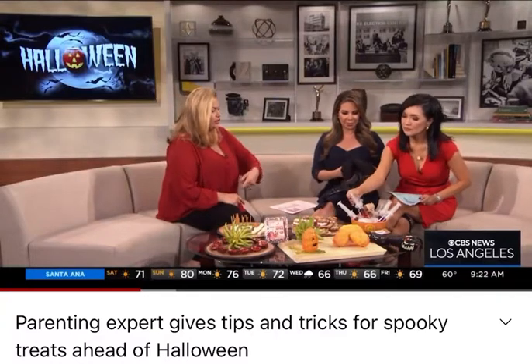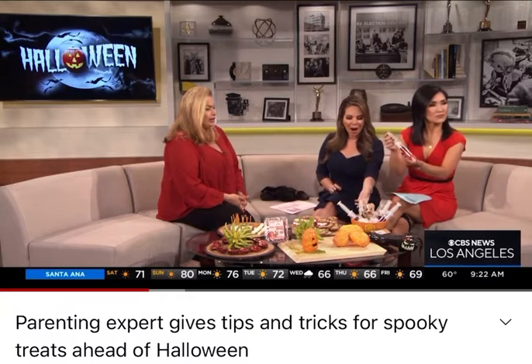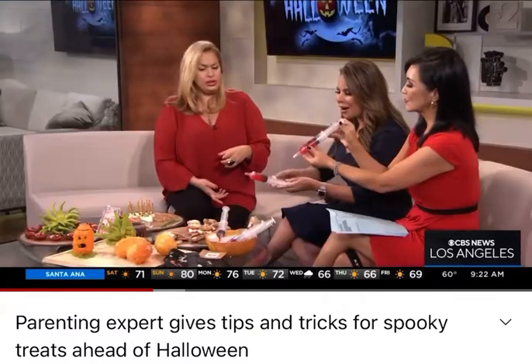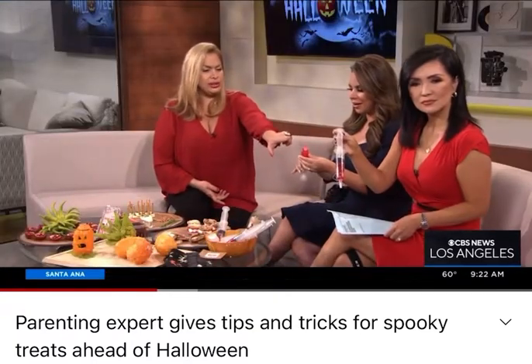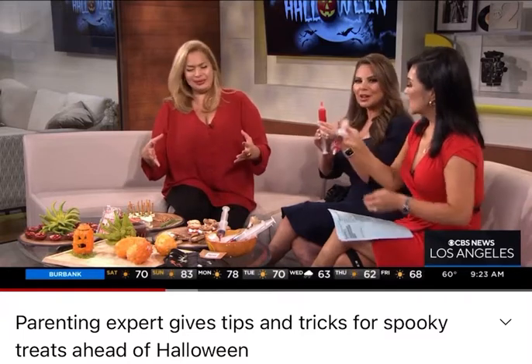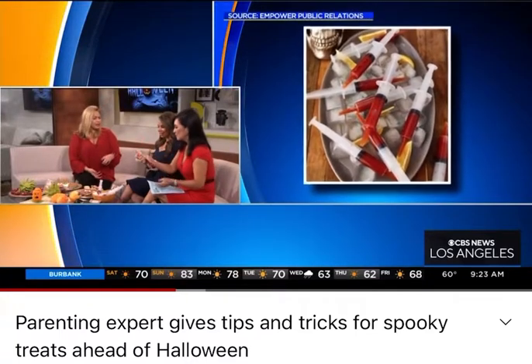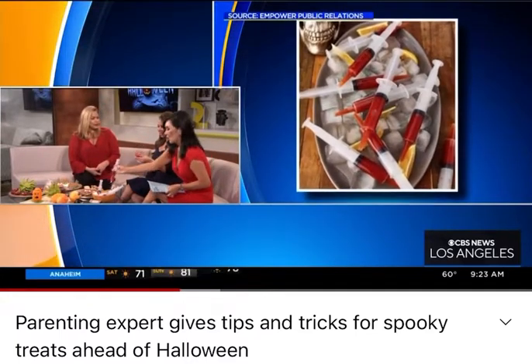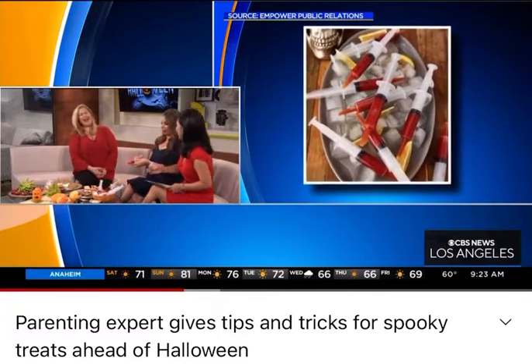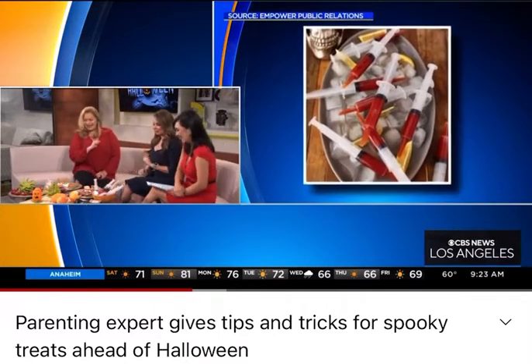Let's kick it off with our jello shots — they're IV shots, they're awesome! Make sure when you do the jello shots, always order the syringes with the cap, because if you don't, it's just going to go everywhere. You can do jello, you can do drinks, and you can make it an adult version too with vodka.